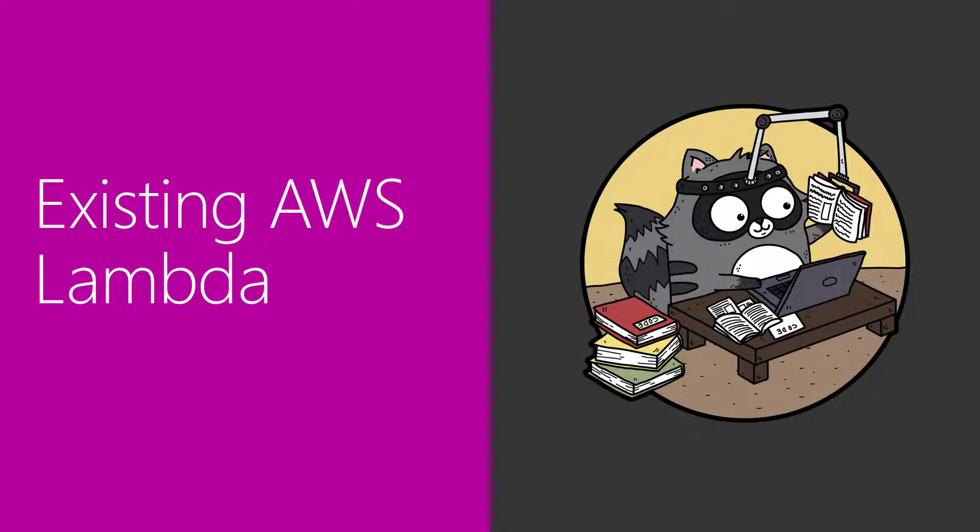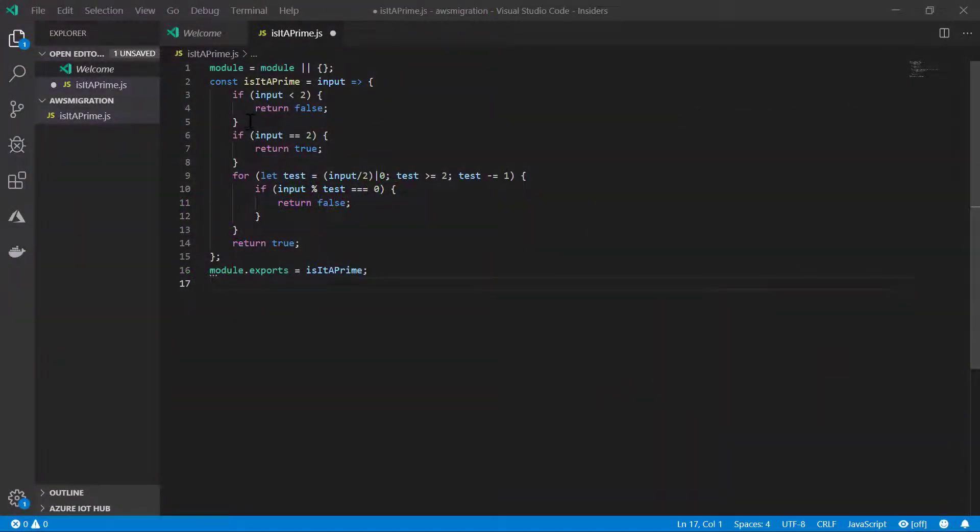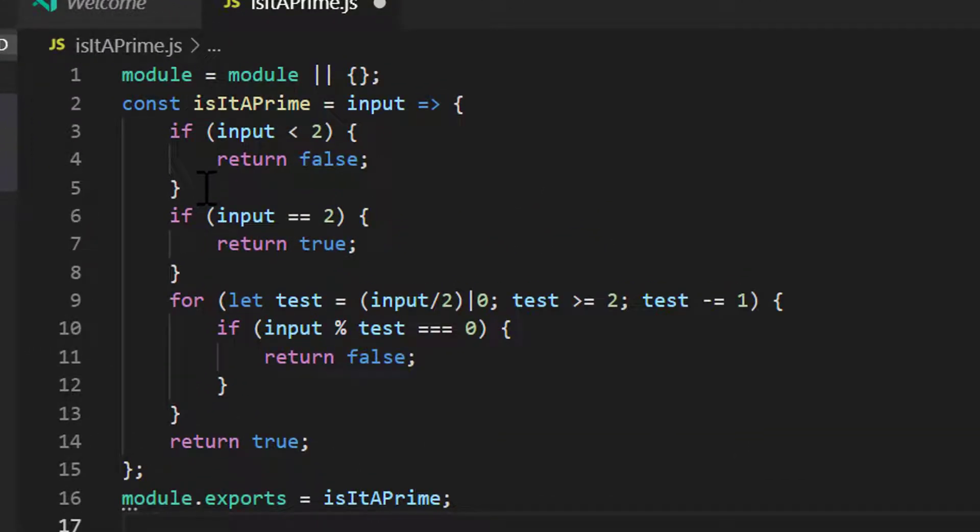Let's get started and explore our existing AWS Lambda function. You're looking at a very simple function to determine whether or not a number is a prime. It uses a brute force method after a few checks in the beginning. It essentially divides by every number from half of that number down to two, and determines whether or not there's a remainder. Remember, a prime number is a number that's only evenly divisible by itself or the number one. So this is a brute force method — it's not optimized to find the prime, and we do that on purpose so we can demonstrate some features of functions.